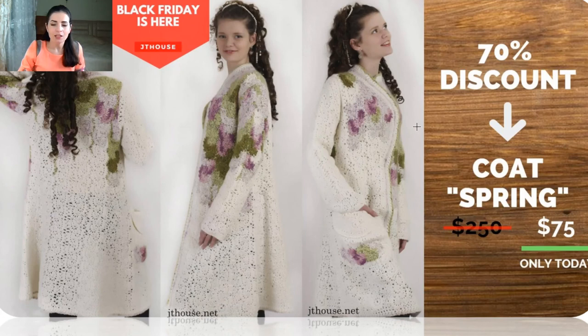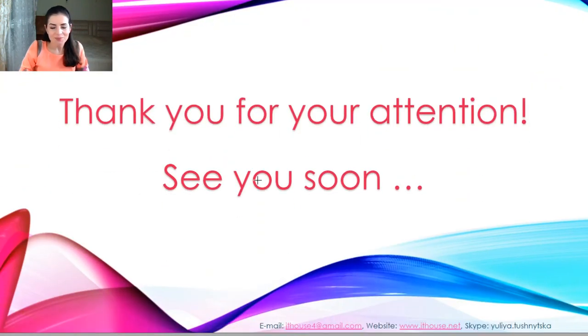Once again: today only — Black Friday — you can use a fantastic 70% discount. This coat spring course, which is a gorgeous crochet course, is available for only $75 (original price $250). You will also get a pattern made to your individual size. We prepared 8 big discounts for Black Friday today, and I've already shown you everything. You can visit the secret live chat to find all the information we prepared.